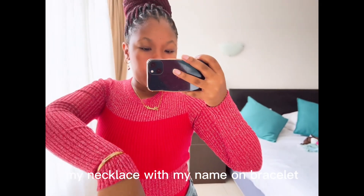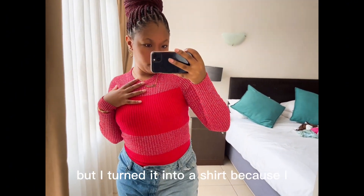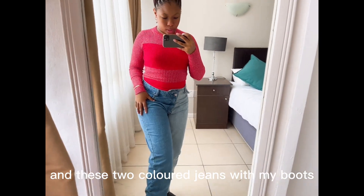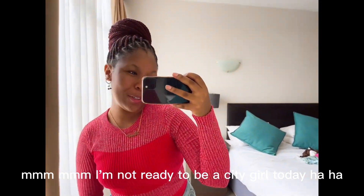This is the outfit — with my cherry blossom earrings, my necklace with my name on it, a bracelet, this vintage dress that I turned into a shirt because I don't want to wear a dress since it's windy outside. Two-coloured jeans with my boots because it's cold.